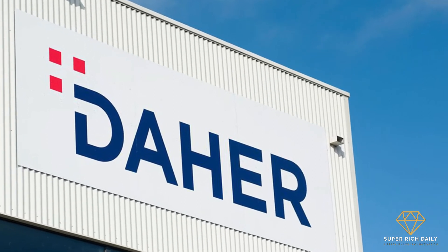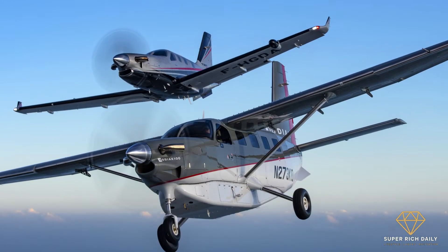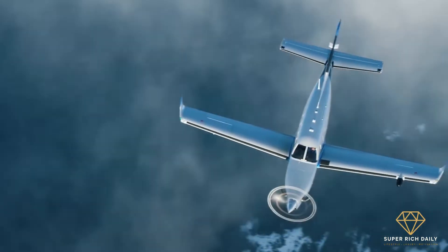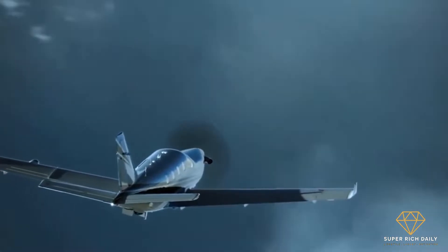Dyer is a manufacturer of integrated industrial systems for the aircraft industry and advanced technologies — a company that creates and builds integrated industrial solutions. In this video, we'll be taking a closer look at the new Dyer TBM.